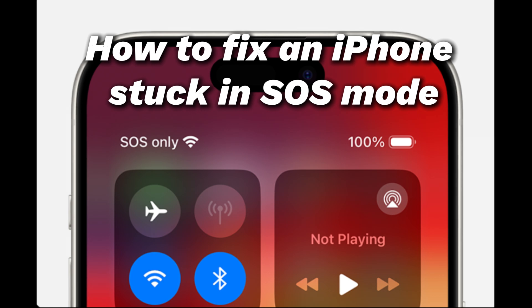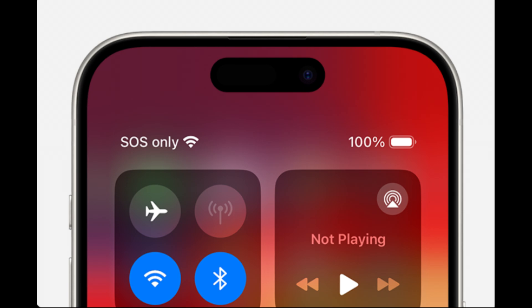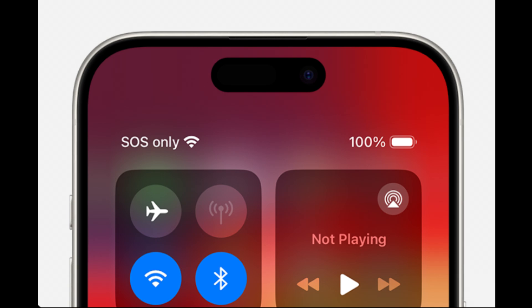Today we'll talk about how to fix an iPhone stuck in SOS mode. The emergency SOS feature on your iPhone is helpful to let you call for help or text to emergency services when you have no service. If your iPhone keeps saying SOS only at the top status bar even when you're in a place with good mobile network coverage, unfortunately you're stuck in the emergency SOS mode. In this situation, you have no cellular connection or get access to the internet, but only to make emergency calls.